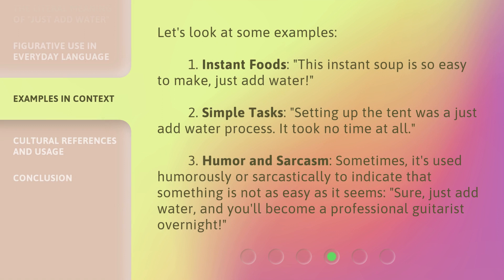Let's look at some examples. First, instant foods: this instant soup is so easy to make — just add water. Second, simple tasks: setting up the tent was a just add water process; it took no time at all.